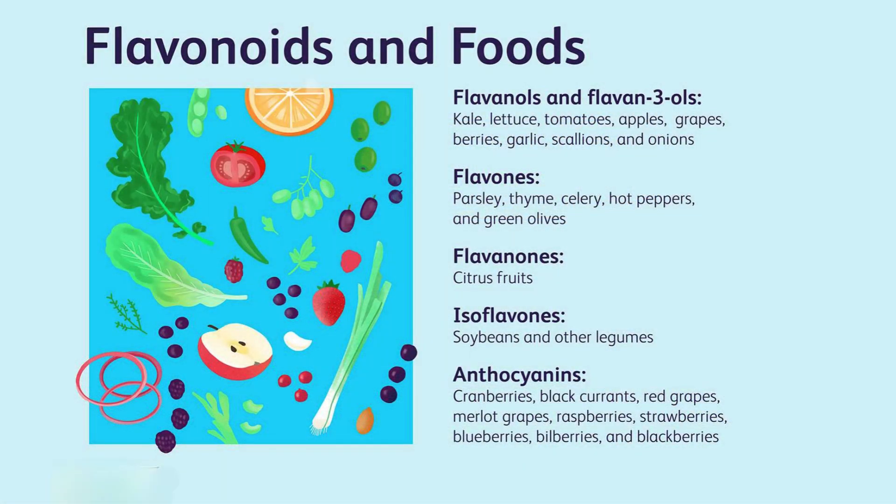Flavonoids are another type of antioxidant that's gaining attention for their potential health benefits. Found in foods like berries, tea, and dark chocolate, flavonoids have been shown to have anti-inflammatory and antioxidant properties. And the best part? They're delicious.